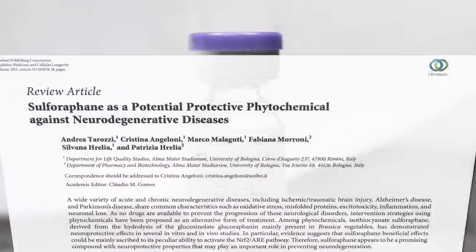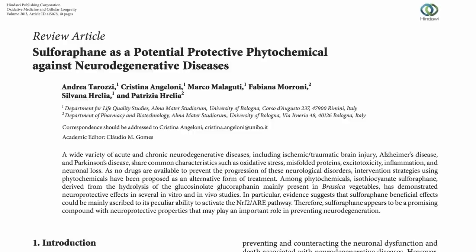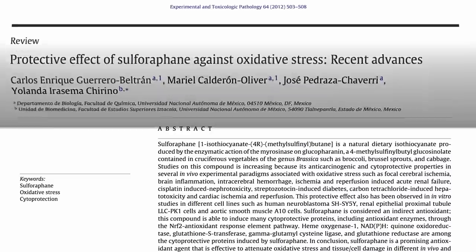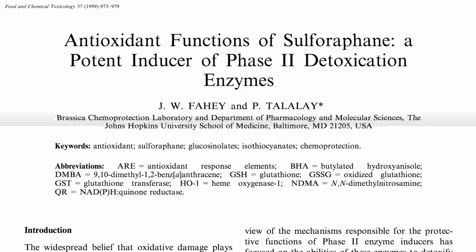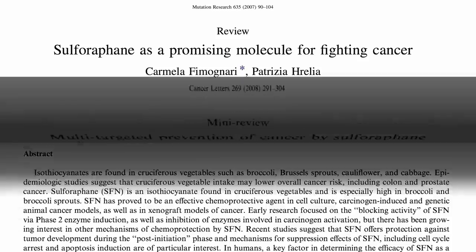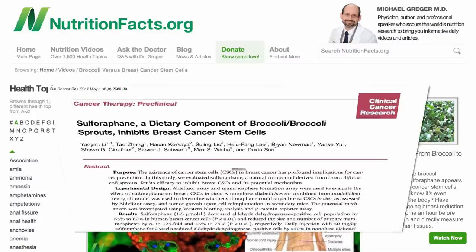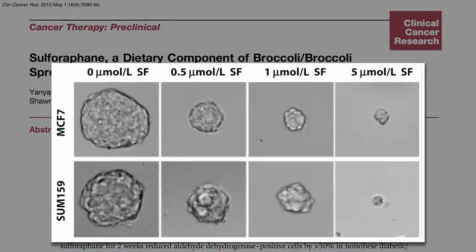Sulforaphane is thought to be the active ingredient in broccoli, which may protect our brain, protect our eyesight, protect from free radicals, induce our detoxification enzymes, help prevent cancer, as well as help treat it. For example, sulforaphane can target breast cancer stem cells.